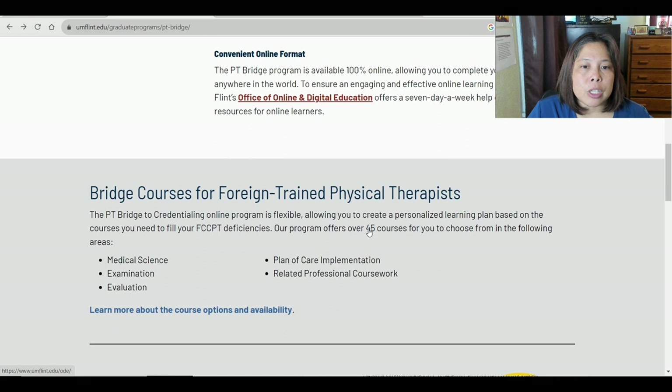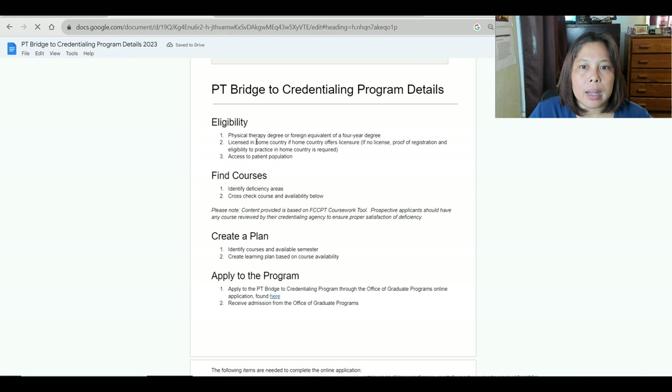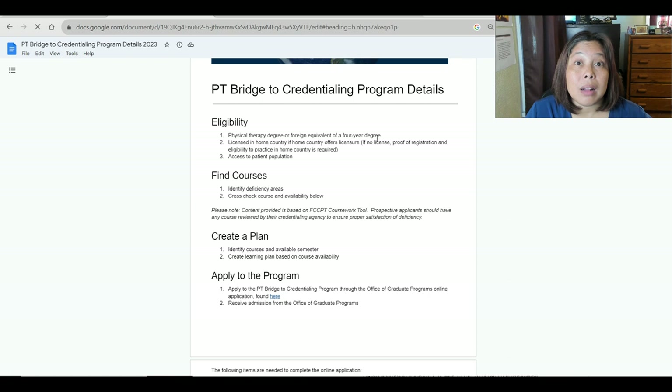These are the courses they are offering — Bridge to Credentialing Program details. Eligibility requires a physical therapy degree or foreign equivalent of a four-year degree, so you must be a graduate of a physical therapy program before enrolling. You also need a license in your home country if your country offers licensure — for example, in the Philippines you need a PRC license. You also need access to a patient population, meaning you should ideally be practicing as a physical therapist.